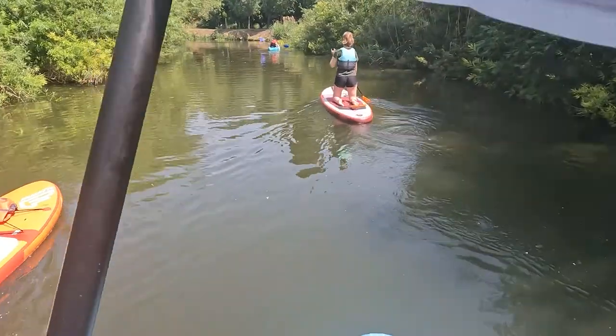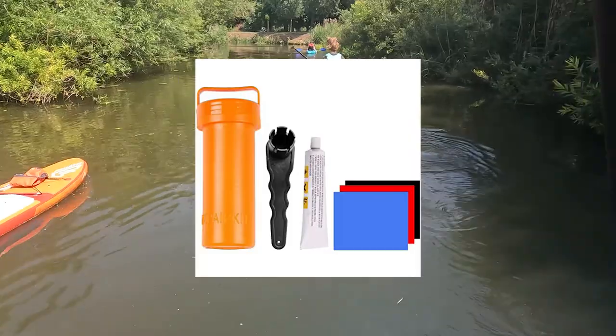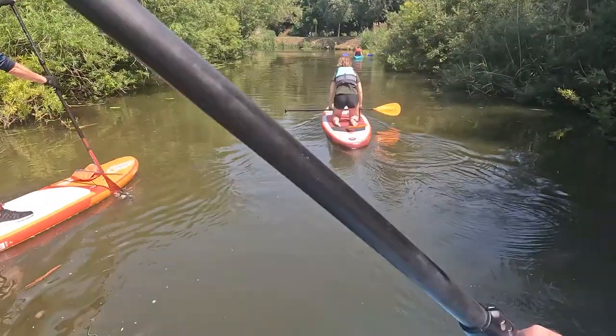Red Paddle do sell them but they are quite expensive, so if anyone from Red Paddle is watching and wants to send me one, get in touch. A repair kit — you normally get a repair kit as part of your board bundle, but if not it looks something like this, and it will help repair your board if it's punctured and should get you to where you need to go.